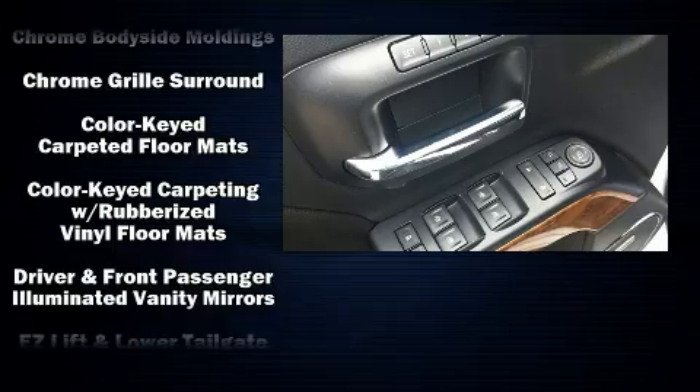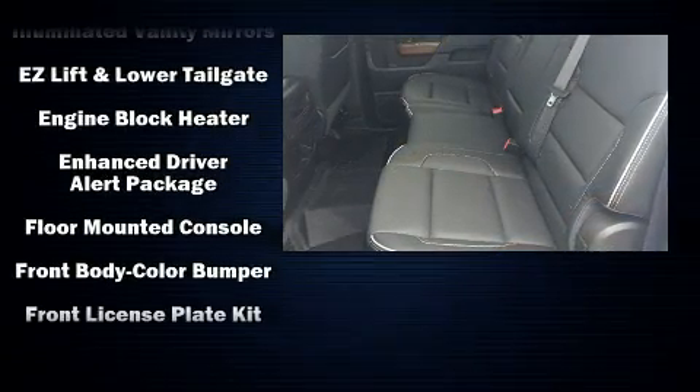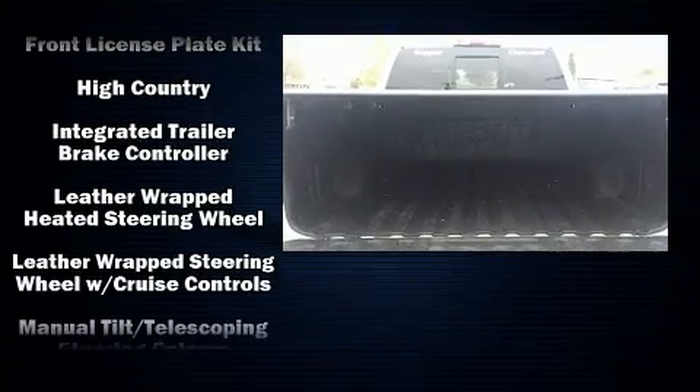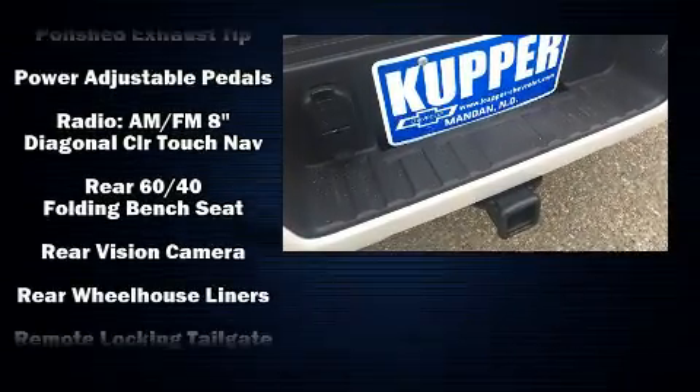Chevrolet ensures the safety and security of its passengers with equipment such as brake assist, OnStar, and four-wheel disc brakes with ABS. Electronic stability control ensures solid grip atop the road surface, no matter how challenging the driving conditions.